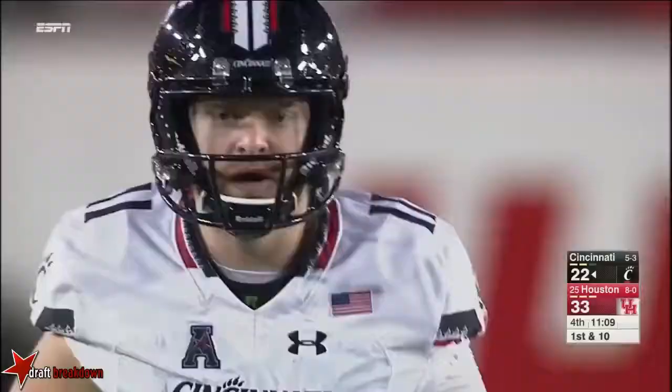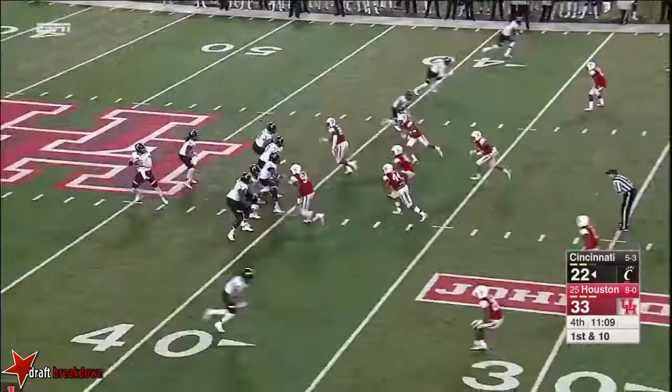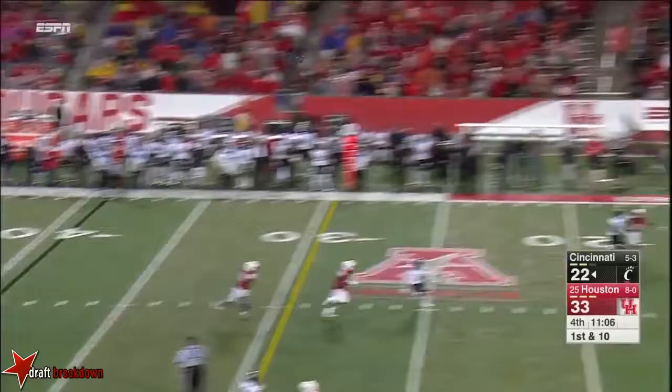Here they come again. Keel — it was picked up. Middle of the field, and that's going to be an overthrow. That's really good team pass defense on the air.